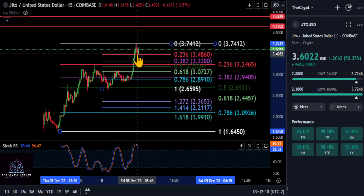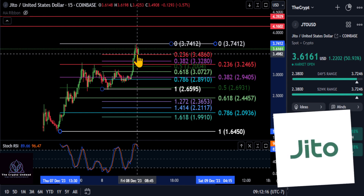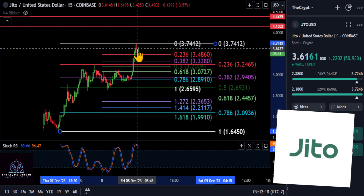All right everyone, welcome back. We are going to look at JTO here. It is newly listed on Coinbase, it is a Solana token, and it's trying to go to the moon right now.